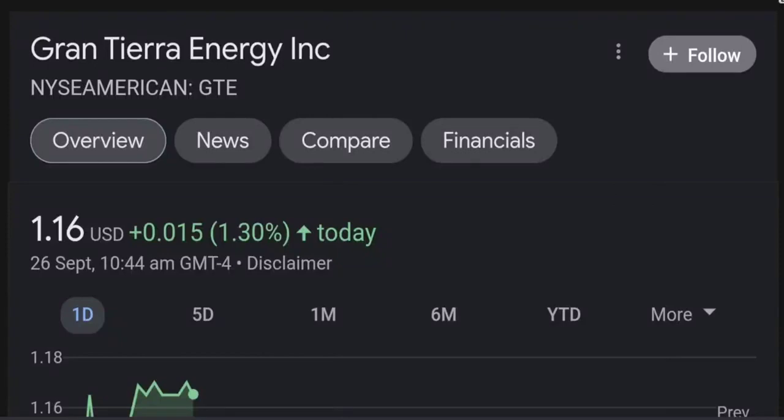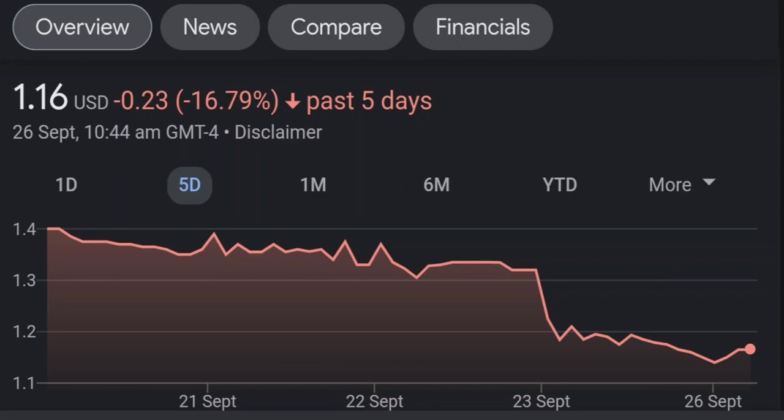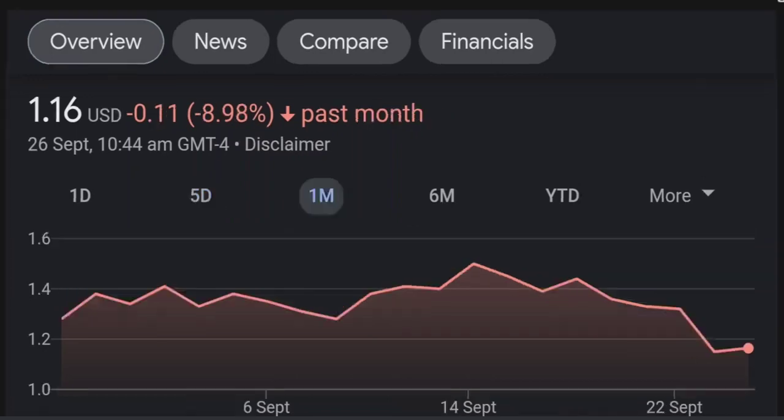Hello guys, welcome back to our YouTube channel. This is a technical analysis on GTE. It made a nice run from this accumulation or consolidation area, and right now it seems to be a bit overbought. Going back to the weekly chart, I am a little concerned about this shooting star doji candle — this usually means a reversal pattern. It seems like the selling pressure is quite high, and it might be the start of a reversal downward.